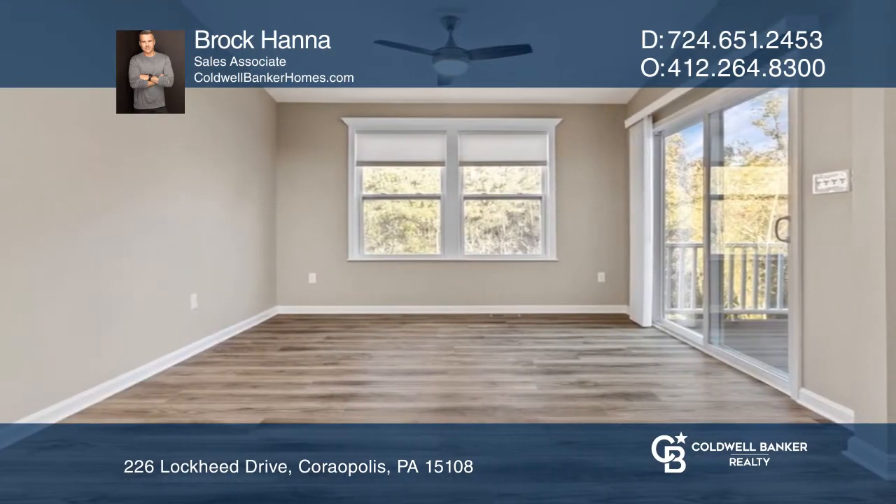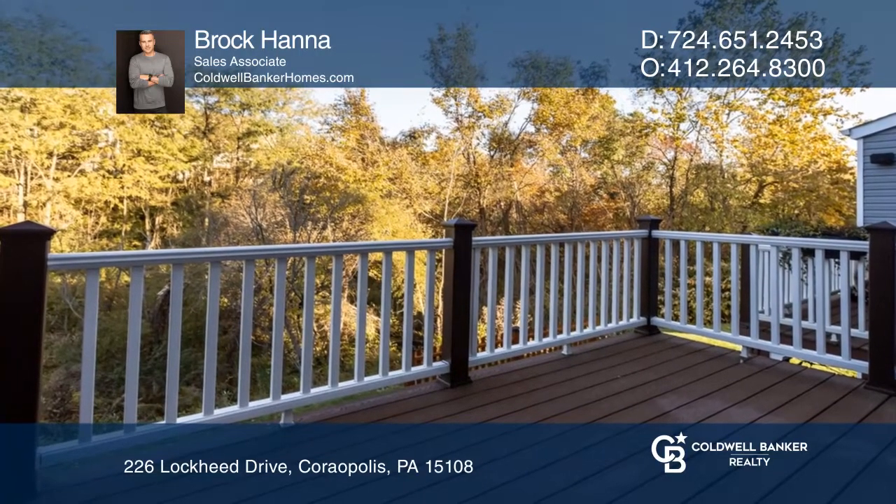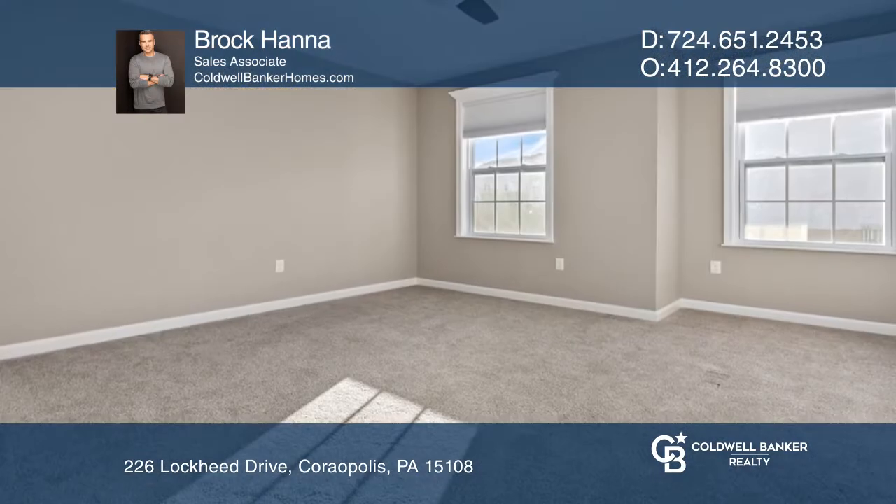The spacious living room opens to the dining area, leading to a large deck for entertaining with beautiful wooded views.